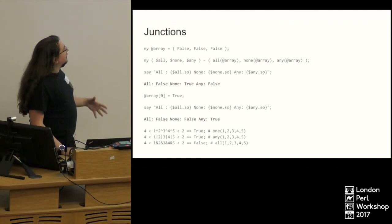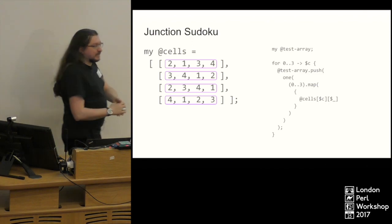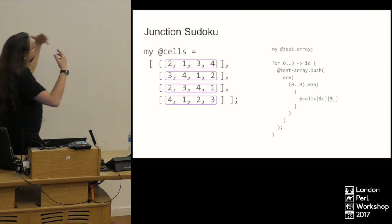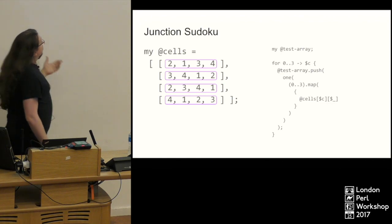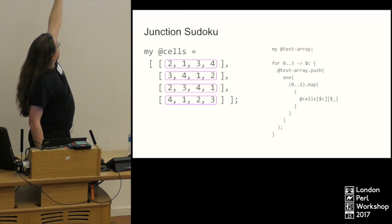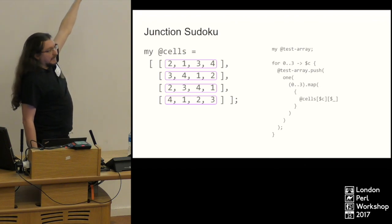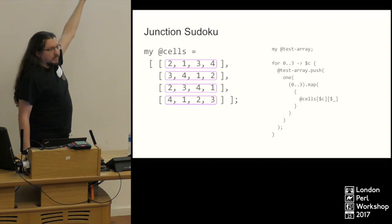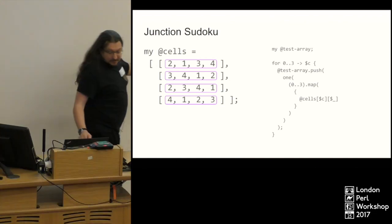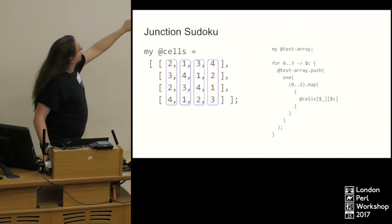I had a little mess around and came up with something quite fun: validating a Sudoku puzzle. I went with a 4×4 puzzle because it fits on a slide better, but this is totally viable on a 9×9 puzzle. What we do is first set up `one` junctions for all the values going across — these will be testing that one of the values in the junction matches the thing. Junctions don't have to have true or false values in them.